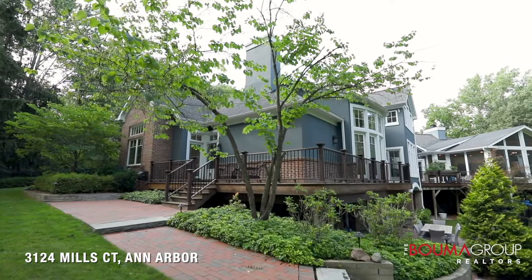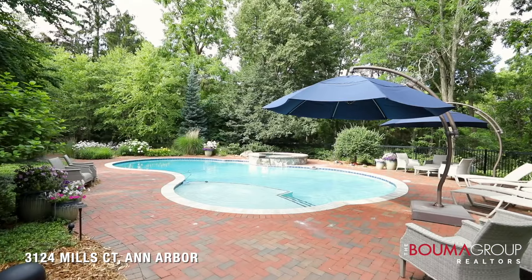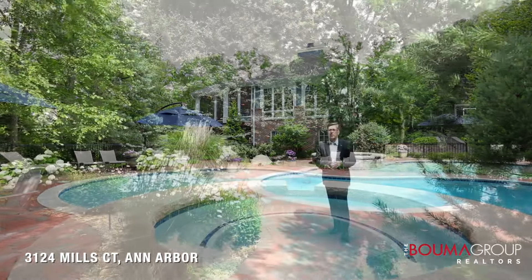The property has been professionally landscaped and features a custom-designed heated pool and hot tub that was installed in 2017.